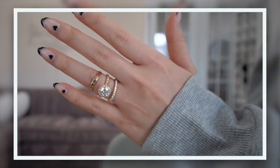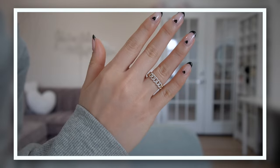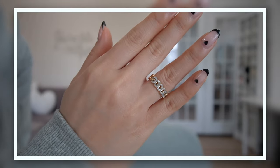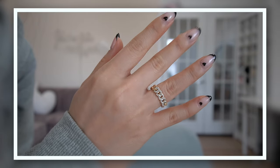On my right hand I only have one ring, also from David Yurman. I got it as a Christmas gift a couple of years ago. It's a little bit chunkier — it has diamonds in a kind of braided format. It's very cute.